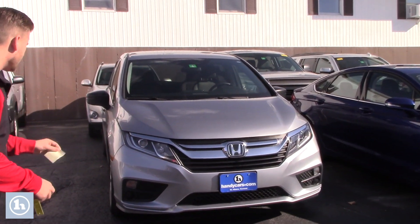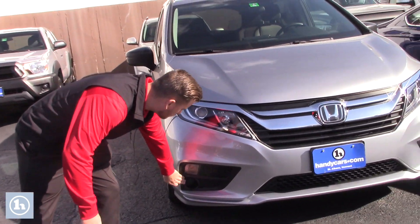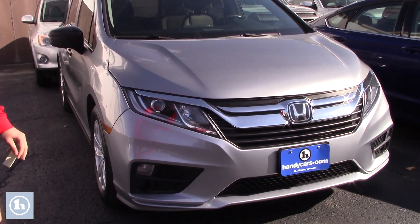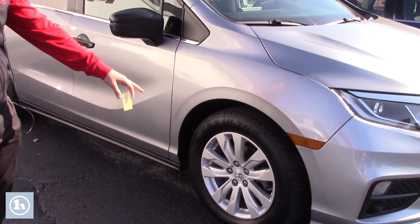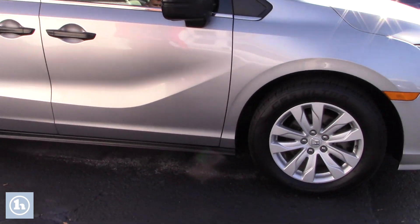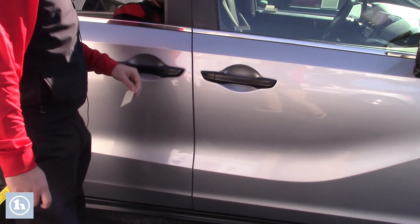First and foremost, as you can see, this vehicle does have the blinkers on the side. It does not have fog lights, but it does have LED daytime running lights with the regular halogen headlamps, with the front nice chrome grille as you can see there. Honda standard alloy wheels with brand new Cooper all season tires throughout all four wheels.